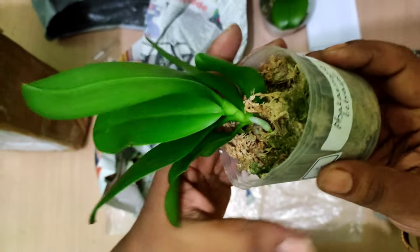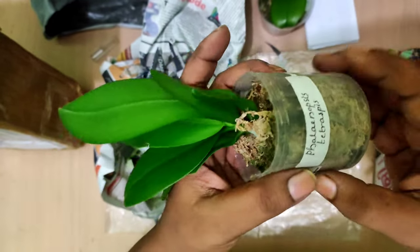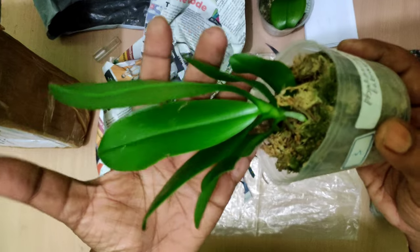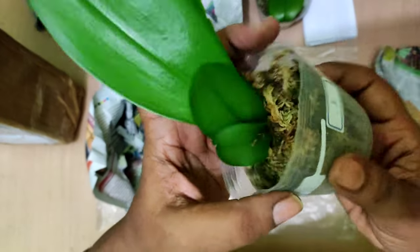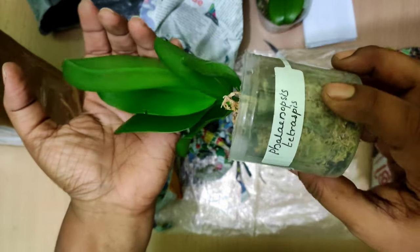This is Phalaenopsis tetraspis — very beautiful flowers. One very interesting fact about tetraspis is that each bloom is different in terms of color of the petals. Sometimes you may get all white blooms, sometimes all red blooms, and there are intermediate combinations of red and white colors in the petals. So tetraspis is quite an interesting Phalaenopsis orchid.